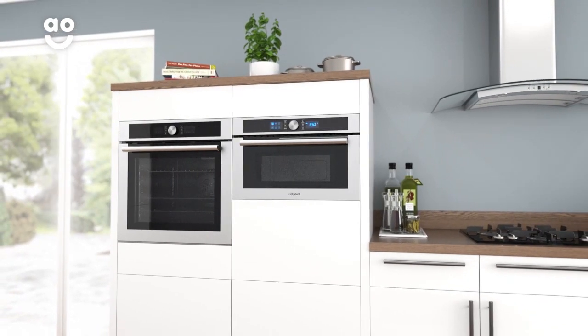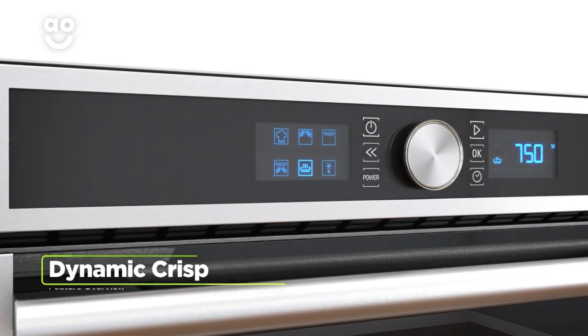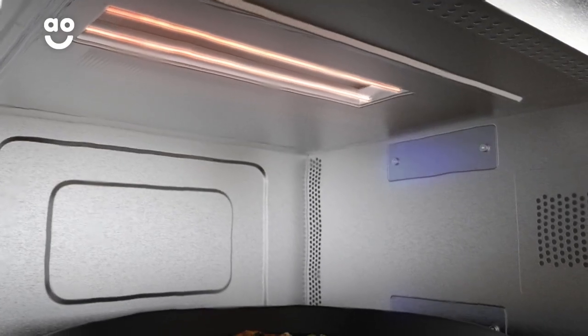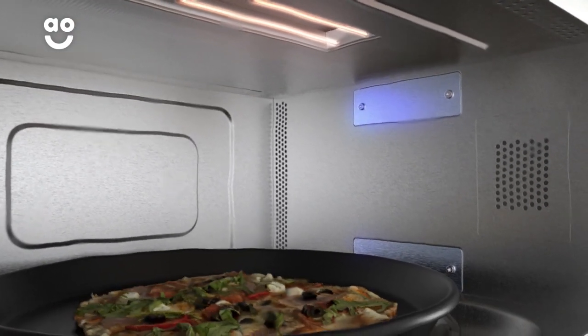So, even when you're short on time, you can still enjoy perfectly cooked food. Thanks to the dynamic crisp function, you can cook food quickly without compromising on quality. The combined power of the grill and microwaves work together to give you rapid and even cooking.